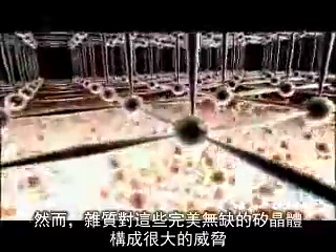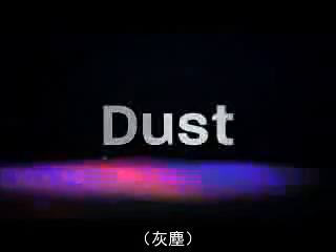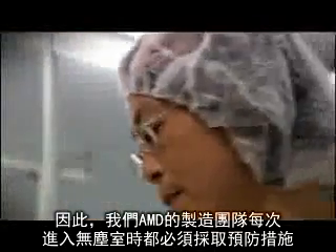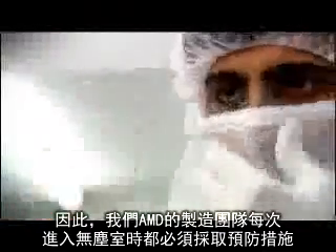However, impurities pose a threat to these flawless silicon crystals. AMD manufacturing teams must therefore take extensive precautions every time they enter the dust-free clean rooms. The result: wafers are fabricated in an environment that is more than one hundred thousand times cleaner than an operating theater.